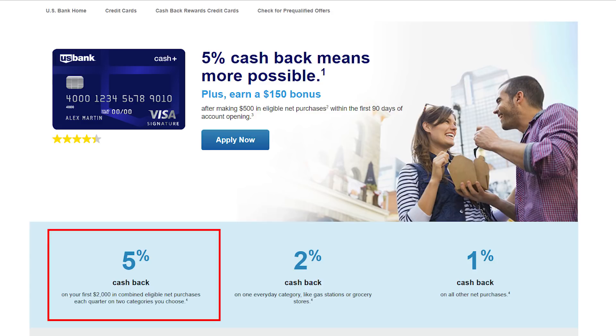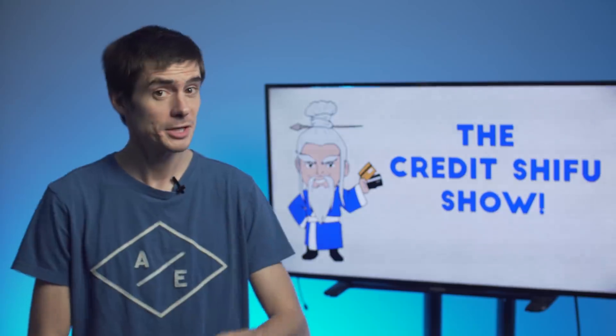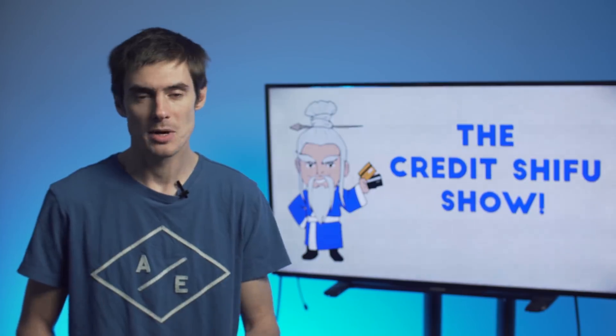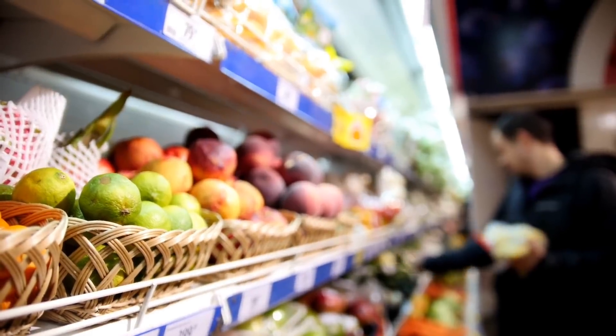This card has quarterly categories, but you actually choose two categories yourself each quarter. In those two categories, you can get 5% back on $2,000 worth of spending. The Chase Freedom and Discover It cap at $1,500 worth of spending and you don't choose the categories yourself — the bank chooses them and they rotate. With this card, you choose the categories yourself and can spend up to $2,000 to get 5% back, then it goes down to 1%. In addition, you also get a permanent 2% category of your choice — an everyday category like supermarkets. On everything else, you earn just 1%.